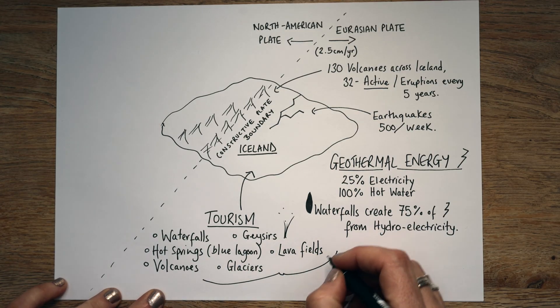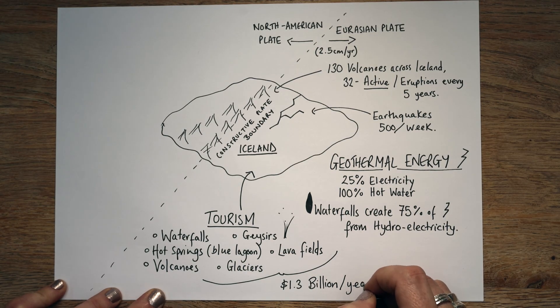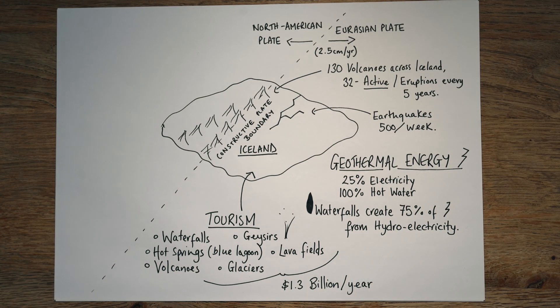All of this equates to 1.3 billion US dollars per year in revenue. You can see this is not a small business — this is a huge business. There is a very small population in Iceland, sort of similar to the population of Portsmouth, around 200,000 people. This is a large amount of money for a small population to bring in, so people are pretty wealthy in Iceland.